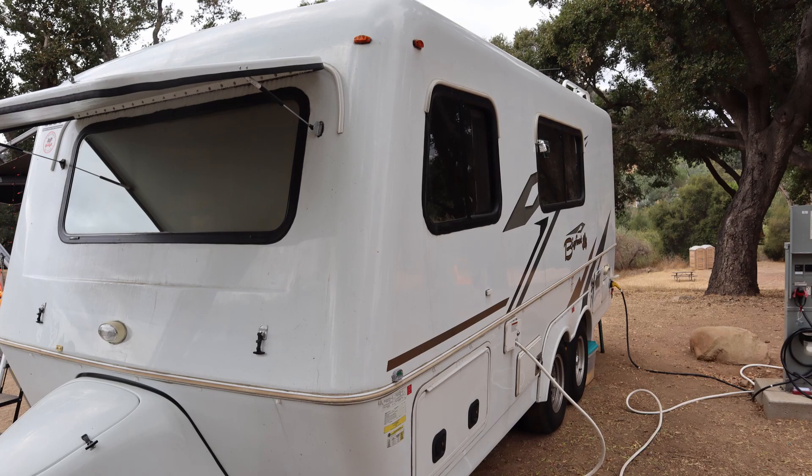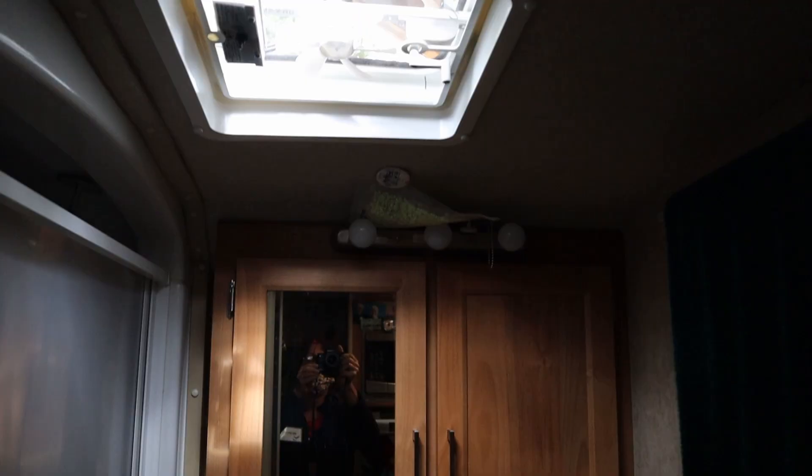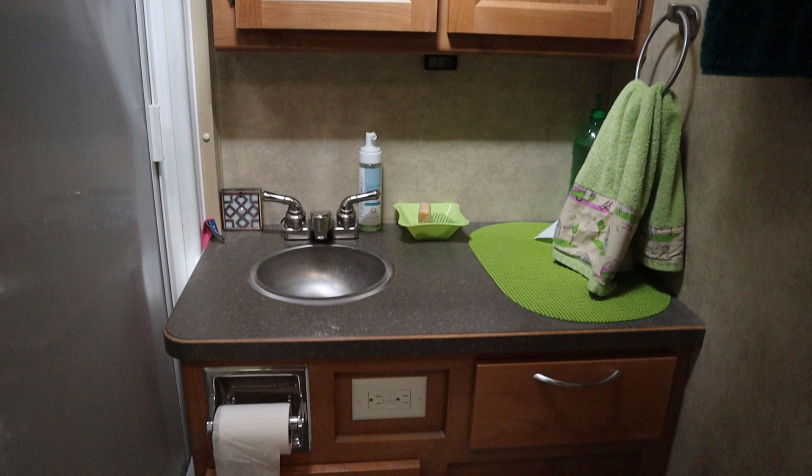This is a Bigfoot, a 2018 version. It's 21 feet long with a front bed, so the doors are in the back and the bed is in the front. This one has the largest restroom of all sizes and it has a separate tub shower enclosure.